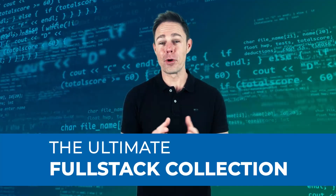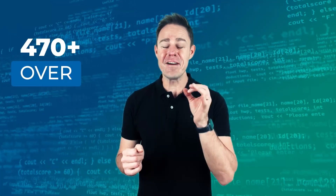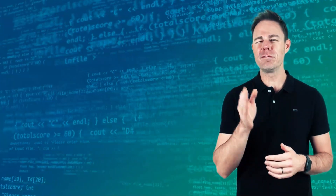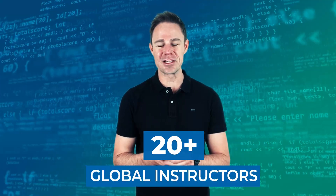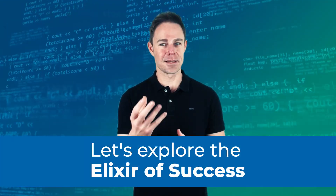Eduonix is here with the ultimate full stack collection, which comprises the world's best web and app development content all in one place. You'll learn web and app development from scratch with over 500 hours of content, master the most popular stacks like JavaScript, Java, and Python, along with over 50 tools and technologies. Learn from over 20 global instructors with unlimited updates and lifetime access to all the content.